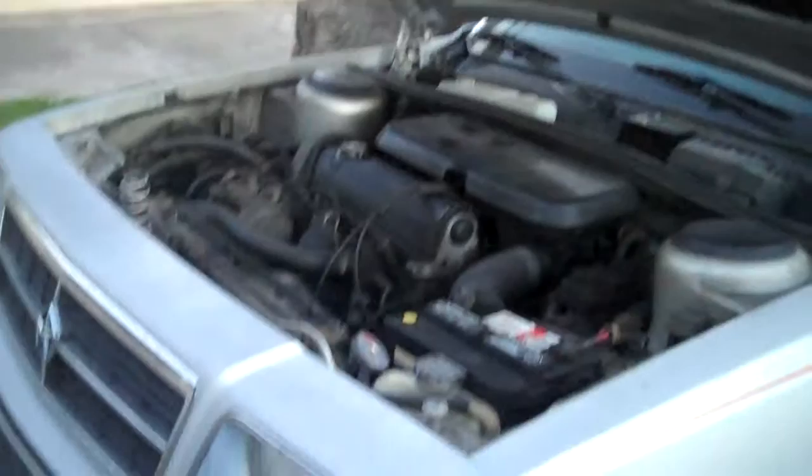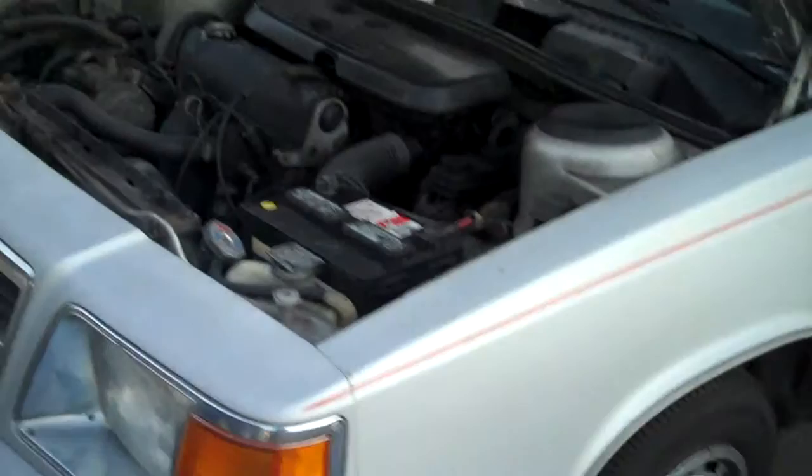It actually needs very little to be put back on the road, but it is for sale. I believe $600 bucks, your mother was asking.